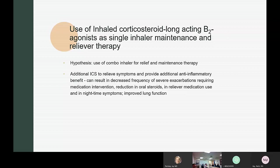One of the last things discussed in the chapter was the hypothesis of using the combination inhaler for both acute flares and maintenance therapy. The thought is that additional inhaled corticosteroids during acute flares can relieve symptoms and provide anti-inflammatory benefits, decreasing frequency of severe exacerbations requiring intervention, reducing oral steroid use, and reducing rescue medication needs and nighttime symptoms, thereby improving lung function.